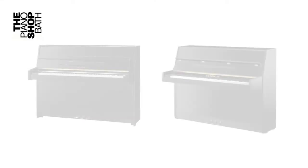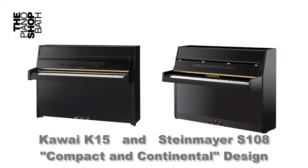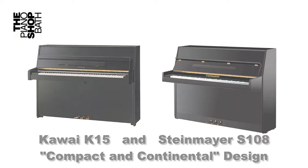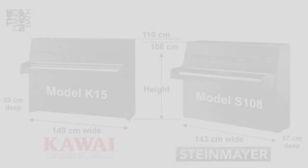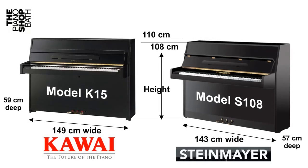Let's first of all start with appearance. The Kawai K-15 and Steinmeier S-108 are very similar in their contemporary design — what we call compact and continental. The dimensions can be seen here. Overall, the Kawai K-15 is very slightly larger: less than an inch difference in height, two and a half inches wider, and less than an inch in depth.